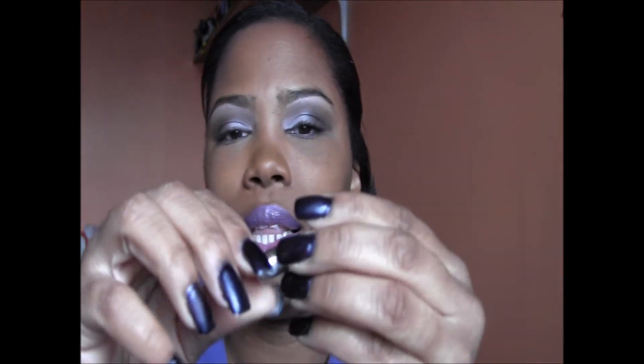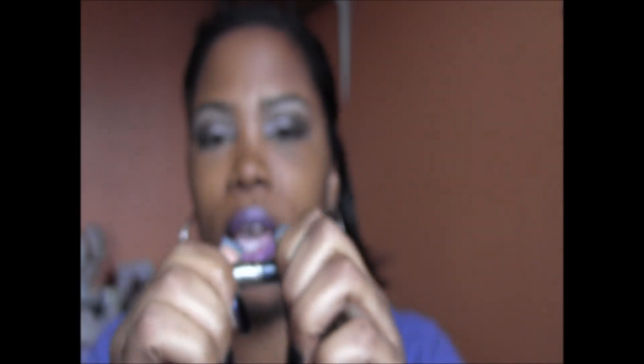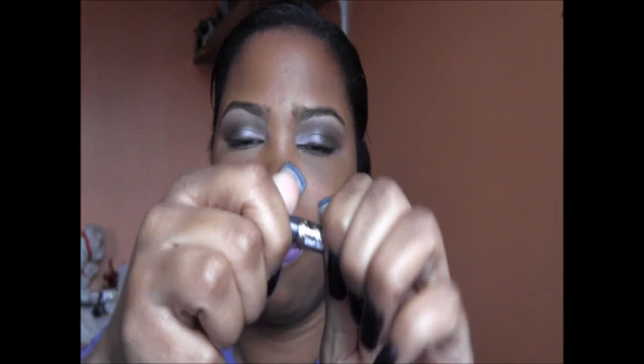I've been loving these Ulta eyeliners — they're so small but the glitter is amazing. Put it right in your inner corner and you're good to go. I have a number of their liners.